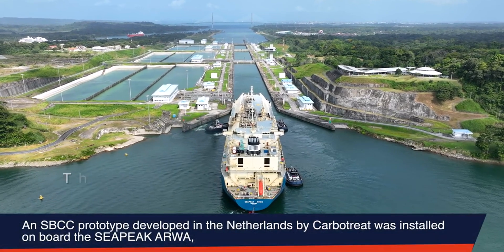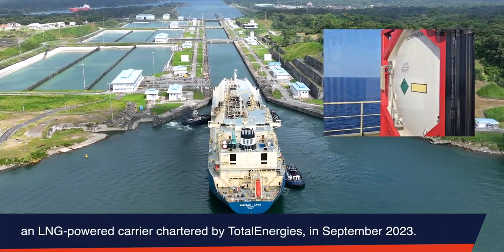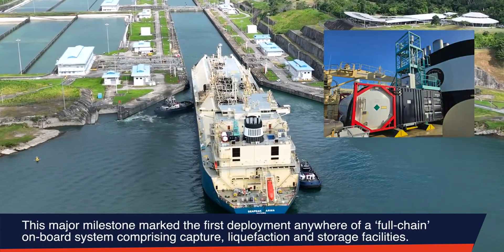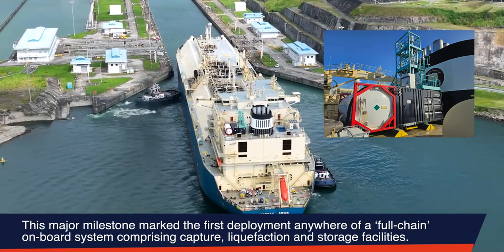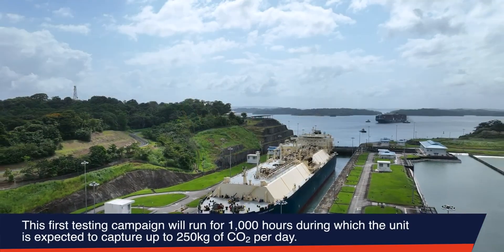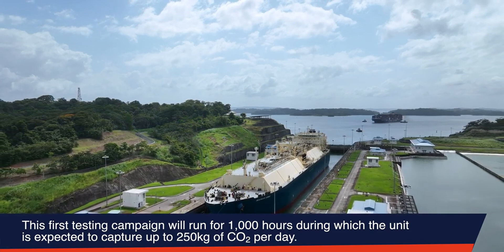An SBCC prototype developed in the Netherlands by Carbotreat was installed on board the Sea Peak Arwa, an LNG-powered carrier chartered by TotalEnergies in September 2023. This major milestone marked the first deployment anywhere of a full-chain on-board system, comprising capture, liquefaction, and storage facilities. The first testing campaign will run for 1,000 hours, during which the unit is expected to capture up to 250 kg of CO2 per day.